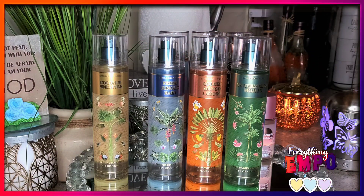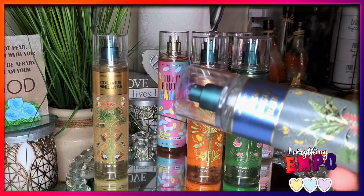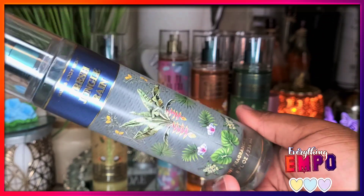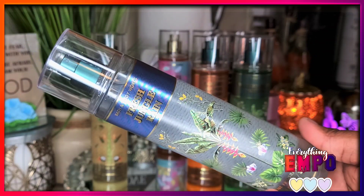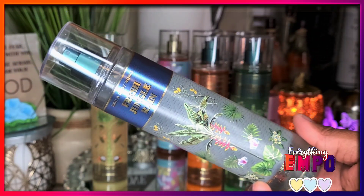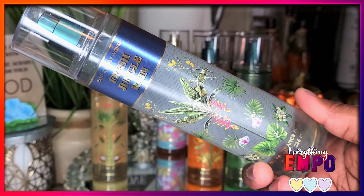The Coconut Pineapple smells like a straight-up tropical virgin piña colada. You really get the coconut and a juicy pineapple. Out of the whole set, my absolute favorite is the Fresh Jungle Rain. I really love this one. The notes are rain-kissed palms, Amazon dragon fruit, and misty breeze. It's just a refreshing tropical scent.